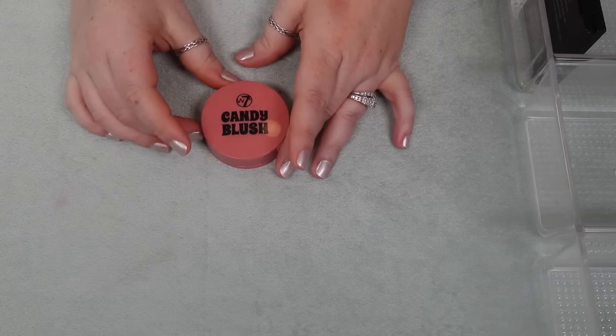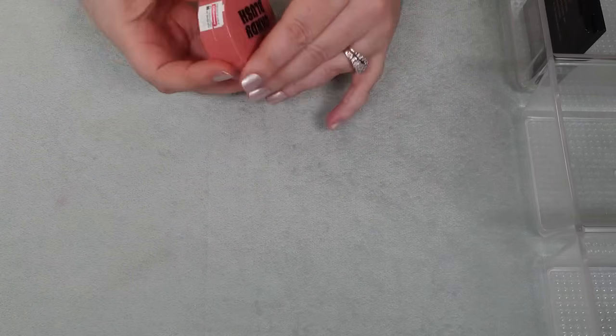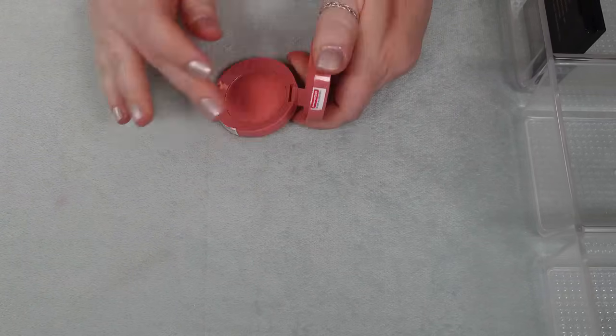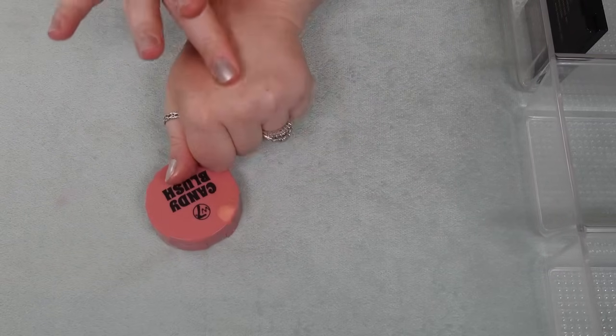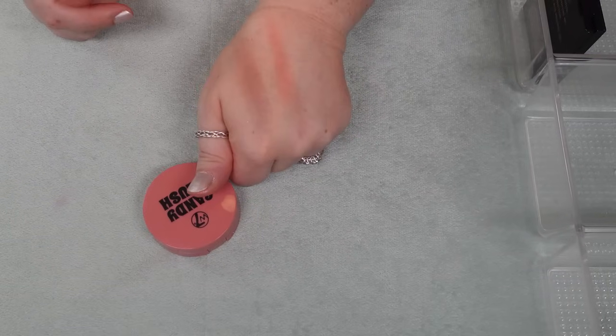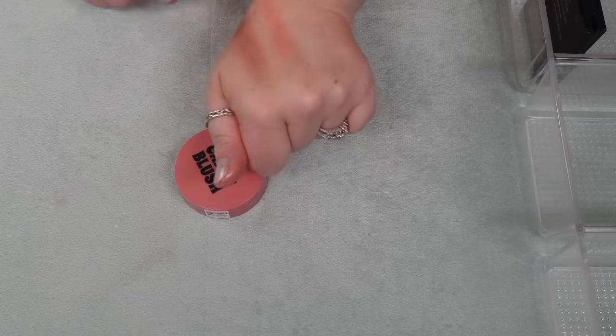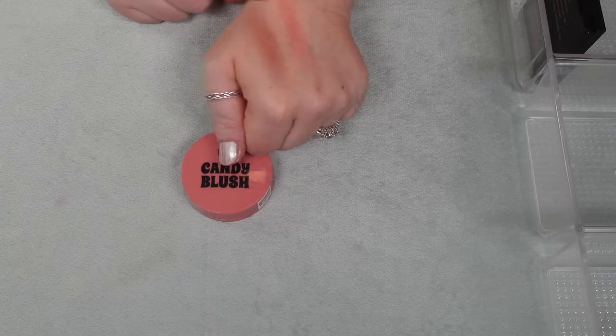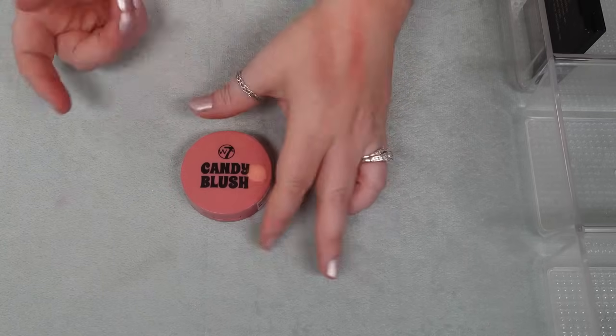I have one blush from W7 — the Candy Blush in the shade Gossip. I like this formula, it's just I have so many and there are so many more that I need to reach for over this one, and because it's not a very unique shade to me, I am going to declutter this.